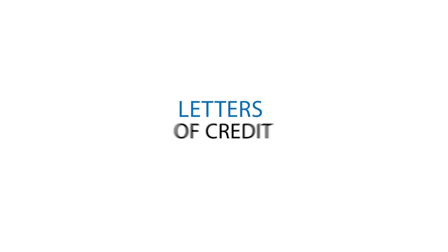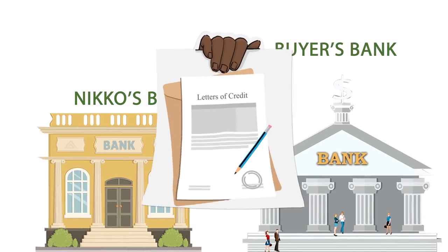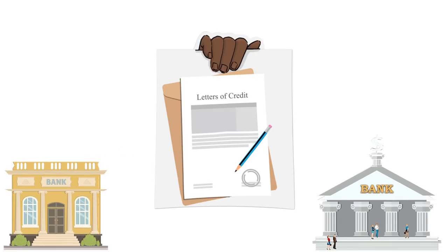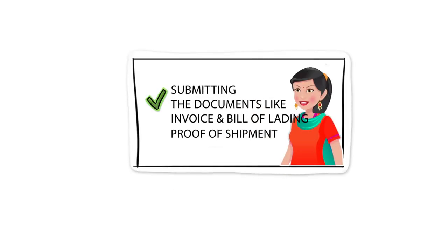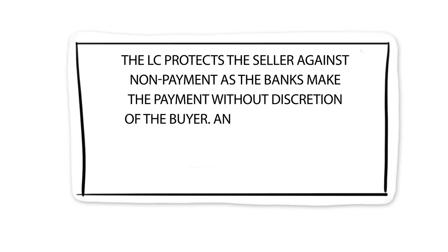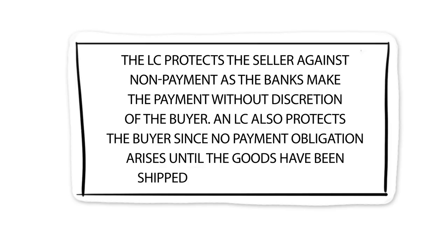5. Letters of Credit. An LC payment involves the buyer's bank and Niku's bank. Under an LC, a commitment is given by the buyer's bank that payment will be made to Niku provided that the terms and conditions stated in the LC have been met. Niku then ships the goods and submits documents such as invoice and bill of lading to her bank as proof of shipment. Once documents are submitted, payment is released. The LC protects the seller against non-payment as the banks make the payment without discretion of the buyer. It also protects the buyer since no payment obligation arises until the goods have been shipped as promised.